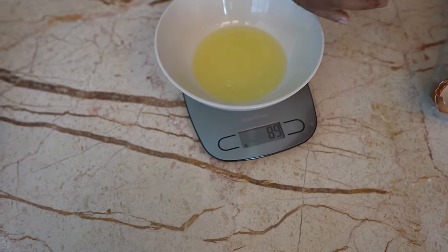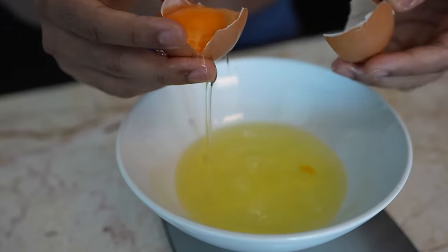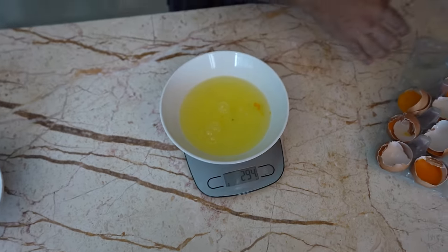Egg number three, egg number four — let's get that egg white in there. In total we got 294 grams of egg whites.